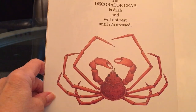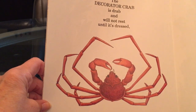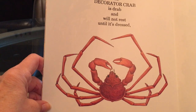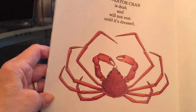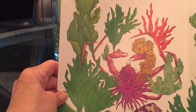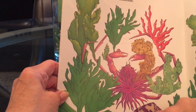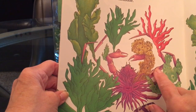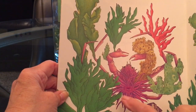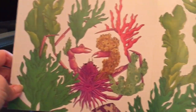The decorator crab is drab and will not rest until it's dressed. Wonder what it uses for clothes. It proceeds to don some weeds and barnacles and sponge you see and even an anemone. Oh can you see where that crab is now? I see its two beady eyes. Here's a sponge attached to a claw. I see a barnacle here and a barnacle or two there. Some seaweed here, and here's attached some more seaweed. And there's the anemone they're talking about. Oh he is well hidden isn't he? He sure is.